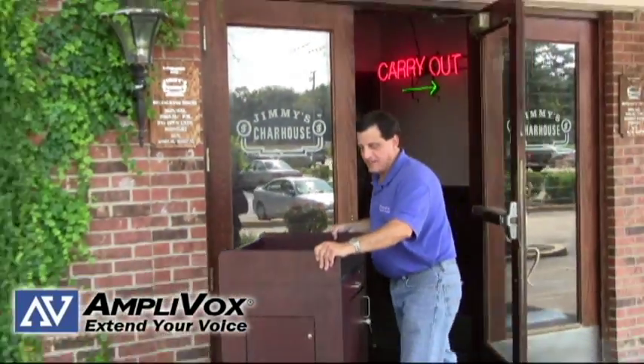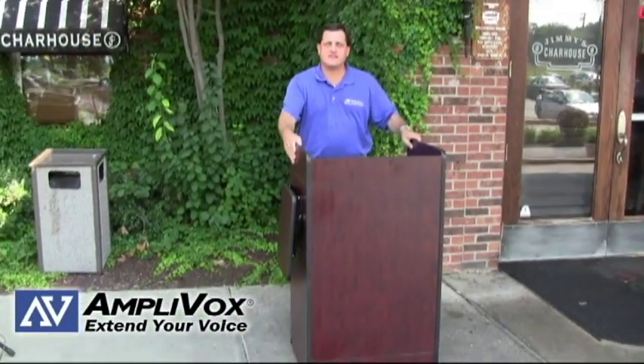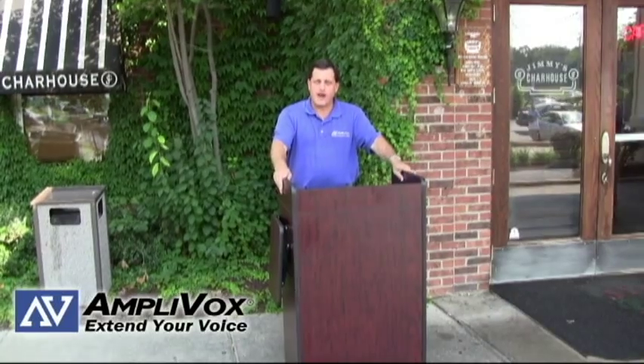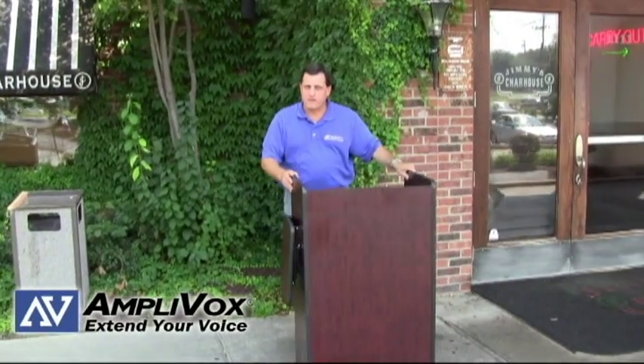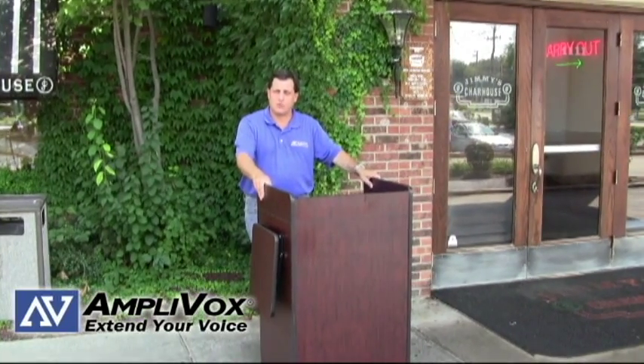Hi, I'm Dan Kroosch with Amplivox and I'm just wheeling out our 3230, which can be used very easily outside for a valet stand. It comes in a variety of colors, it's easy to move on four casters, two of them lock so once you get in position you can lock it where you need it to be.